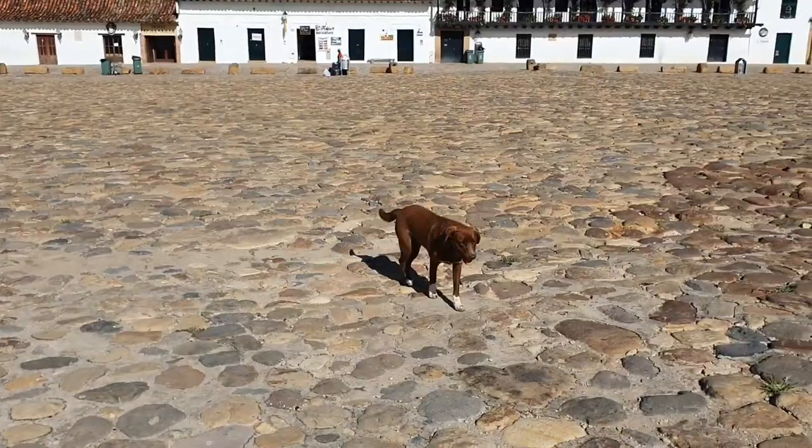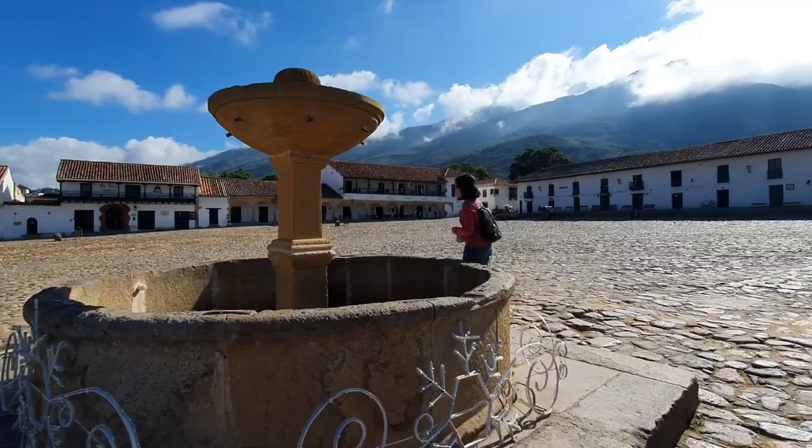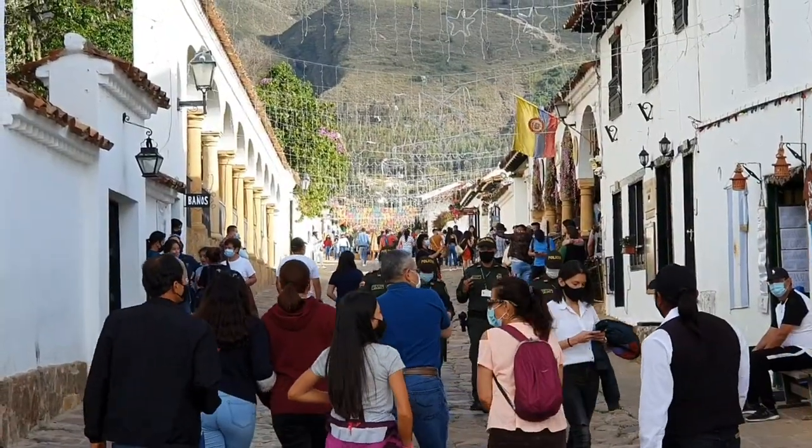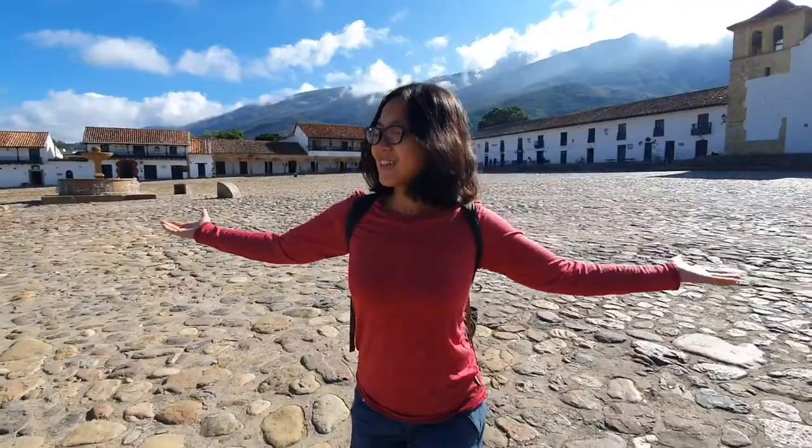That was our trip in Villa de Leyva and around Villa de Leyva. It's truly a great city — a lot of things to see, a lot of things to do, and it can be super crowded on the weekend. But today it's Monday and the whole town is empty — it's only for us. Anyway, we have to go and move forward to our next destination. Keep following our videos, keep following our channel, and don't forget to subscribe!